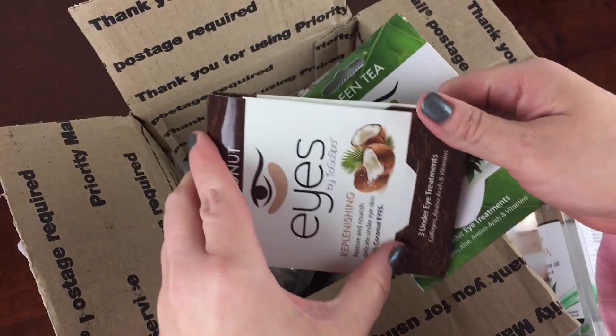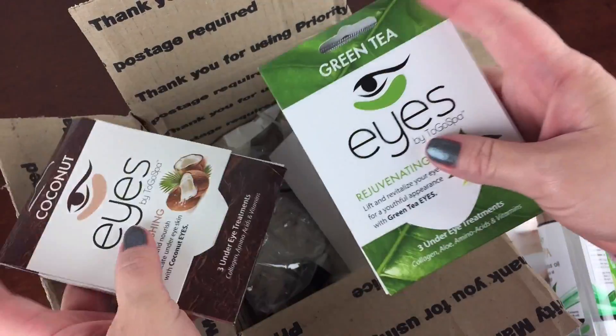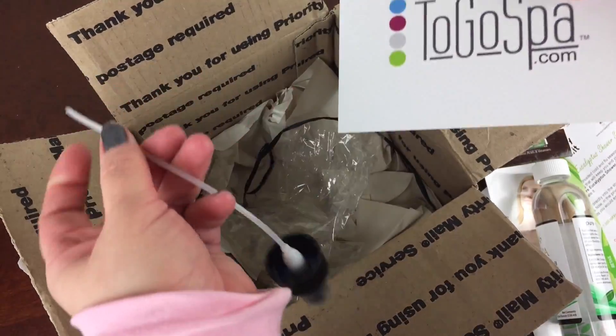They're really replenishing. They're actually unlike the rest of the Eyes line — they are this kind of milky white color, and that's because of the coconut oil in them. And that's just a note from them telling me that it's a mini box.